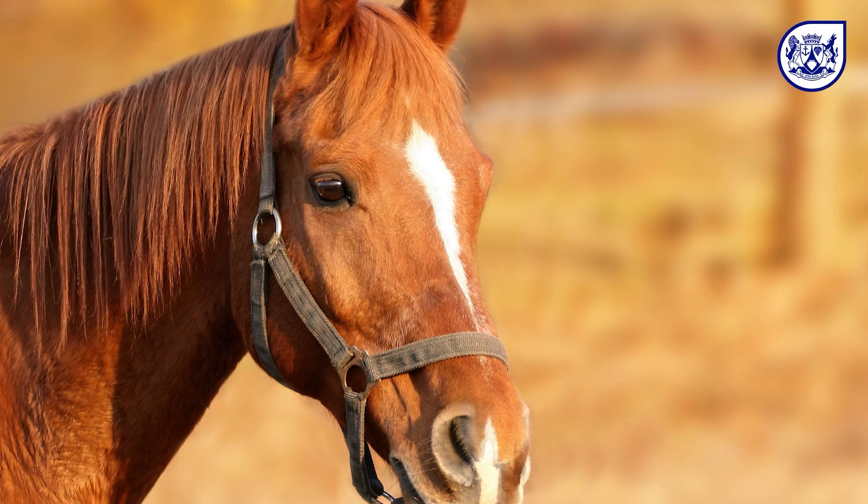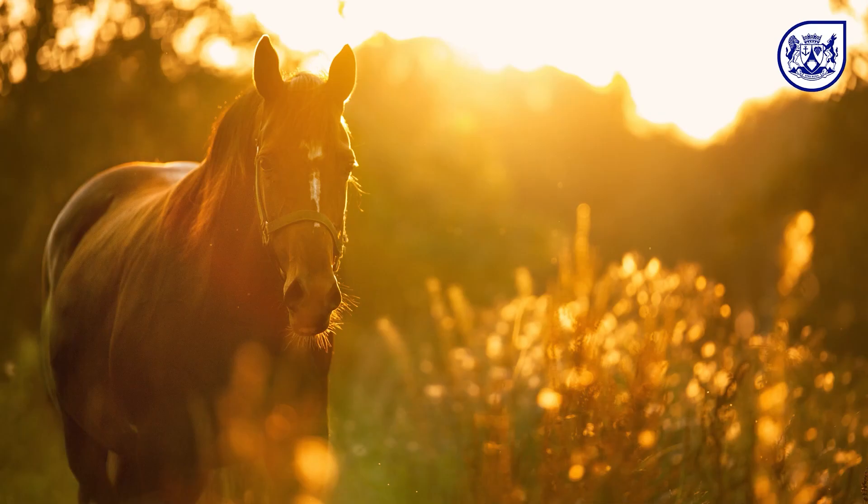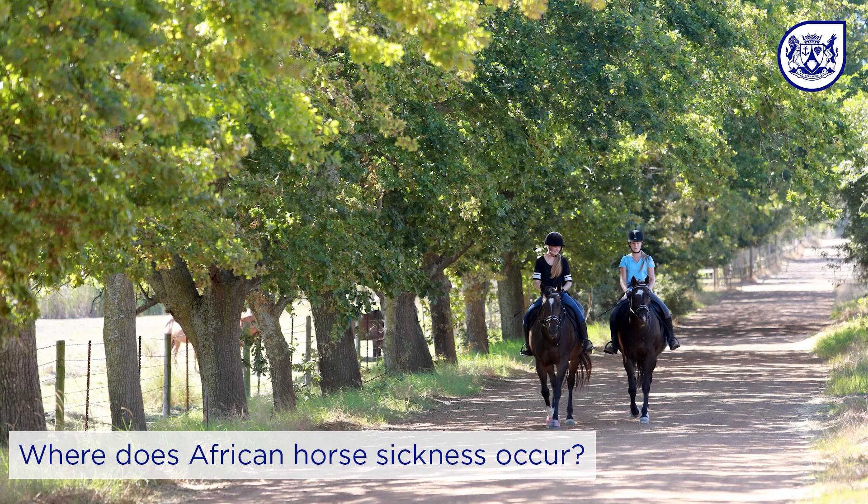African horse sickness is a serious disease of equines that is caused by a virus. It causes fever, swelling of the head and death in animals if they are not vaccinated. The typical signs when the horses are dead is that there is blood and froth coming from the nose and mouth. The disease is endemic in most of sub-Saharan Africa and also most parts of South Africa.